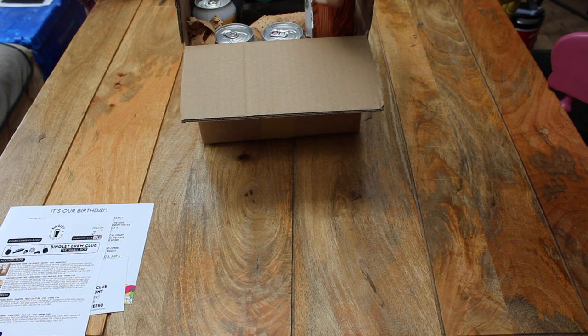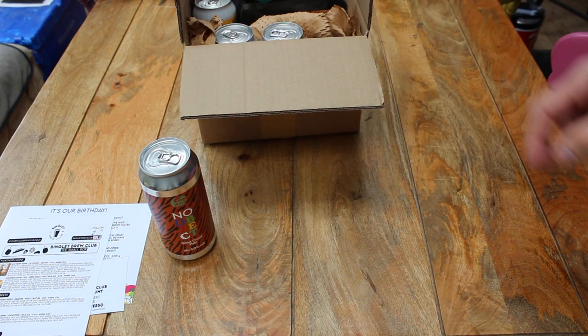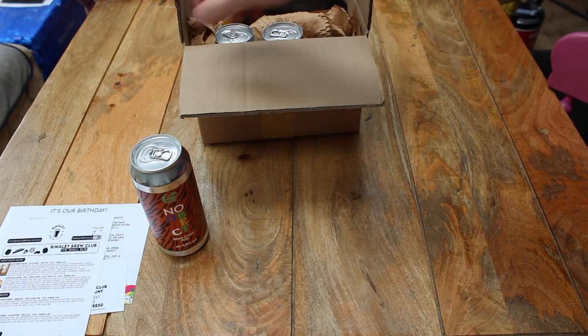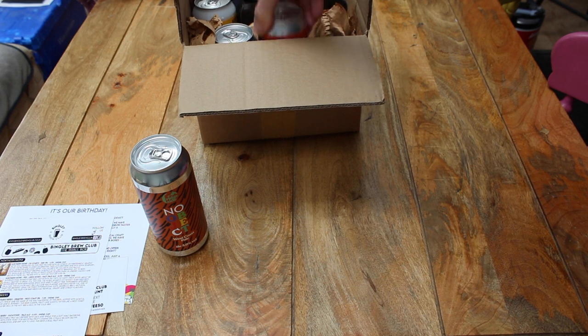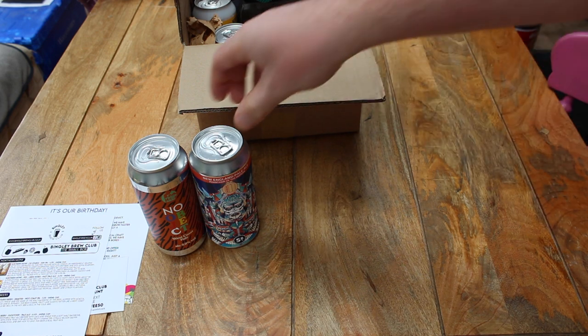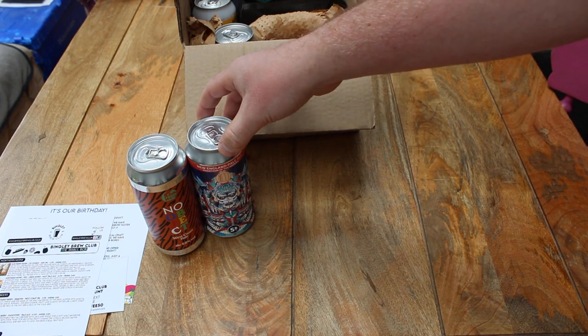We'll do a quick unboxing to show what you get. There's a No Object West Coast Pale Ale from Ridgeside, which is a new brewer as of this month in our boxes. There is also a New England Pale Ale which is a collaboration between Saltaire Brewery and Mondo Brewing.